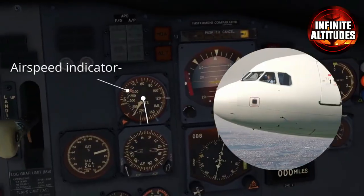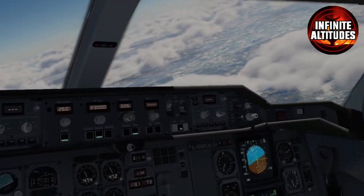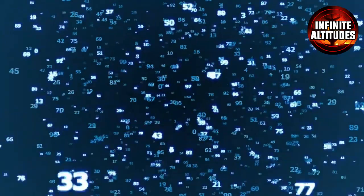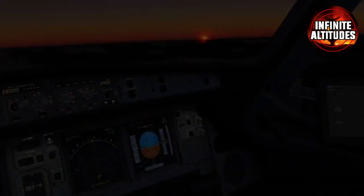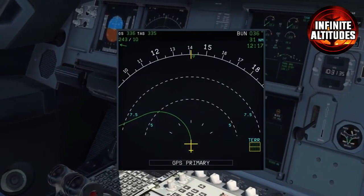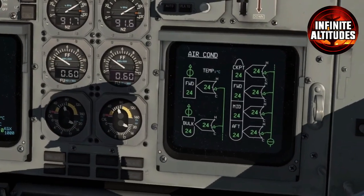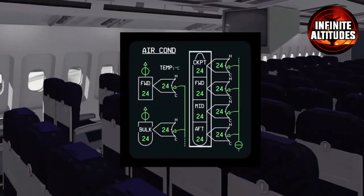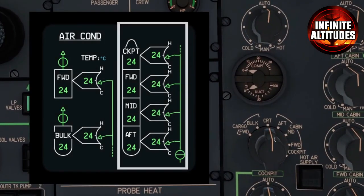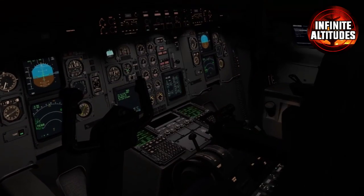For now, the aircraft cockpit stands as a sanctuary of human expertise, adorned with an array of lights, levers, and screens. A once-common sight of passengers and children exploring the flight deck has transformed into a strictly controlled domain, reserved for skilled pilots and exceptional cases. If you ever have the rare opportunity to step into the cockpit, seize it with enthusiasm. Whether in the cockpit or nestled in the passenger area, we wish you a safe and serene flight. The aircraft cockpit remains a testament to the harmonious blend of human prowess and technological advancement, securing the future of aviation with unwavering precision.